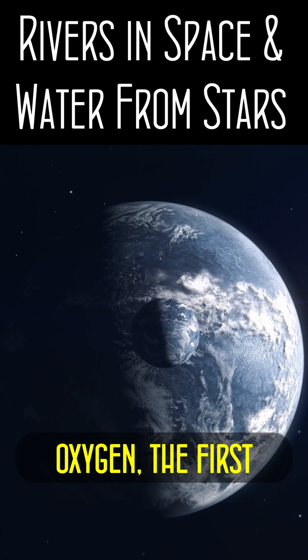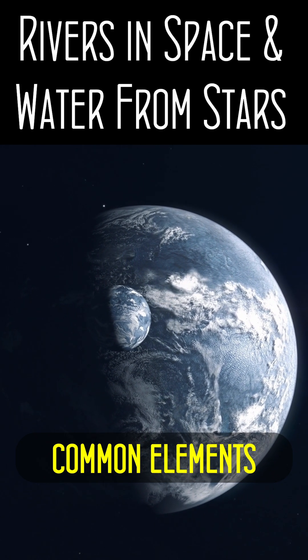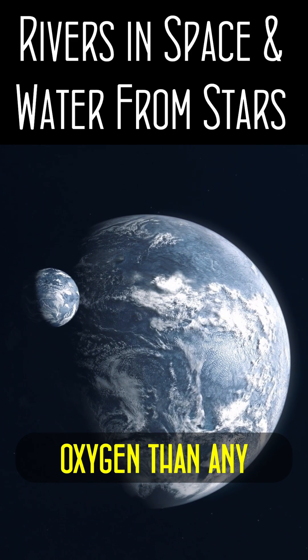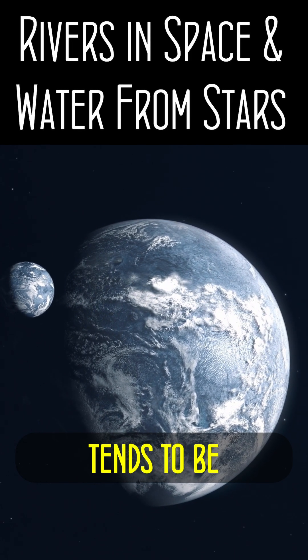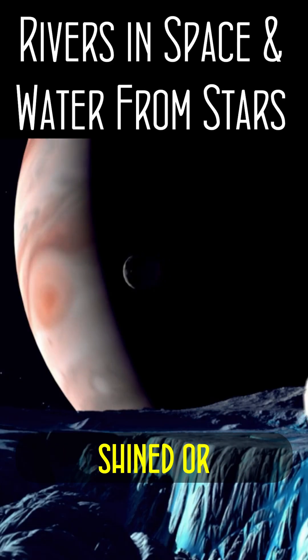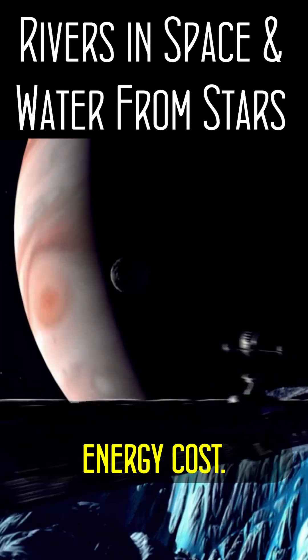But water is hydrogen and oxygen, the first and third most common elements in the Universe. Most rocky planets have more oxygen than any other element, but hydrogen tends to be in scarce supply in the inner solar system, and needs to be lifted off a gas giant or a star at extreme energy cost.